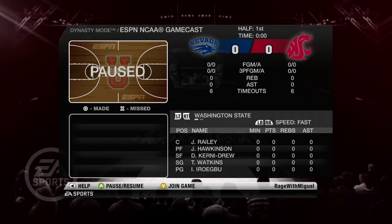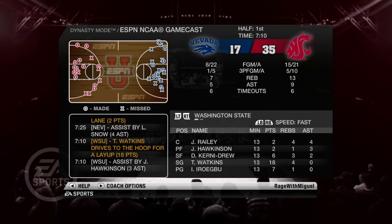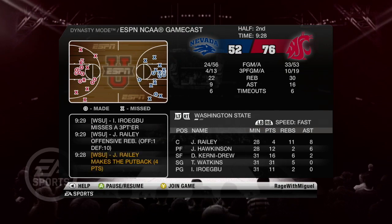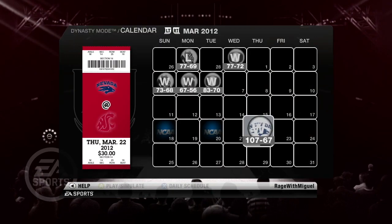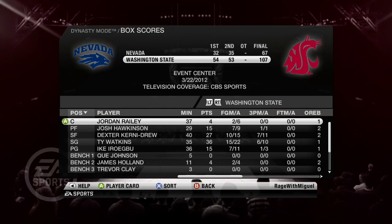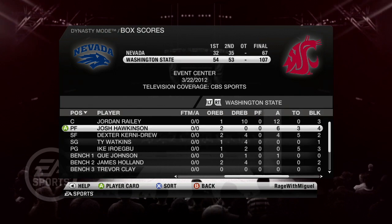The game froze but we were up by 20, so I went ahead and simulated the rest of the game. I didn't think it was worth replaying it — I knew we were going to win coming into it, and obviously the game did too. What happened in the simulation is actually pretty resemblant of what was happening. We ended up getting a 107 to 67 win against Nevada in the first round. Looking at the stats, it kind of resembled what was happening — it ended up being the Ty Watkins show.